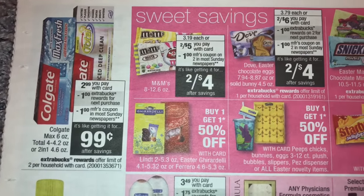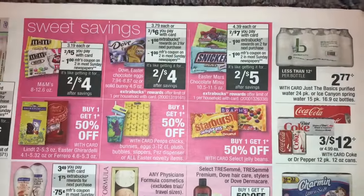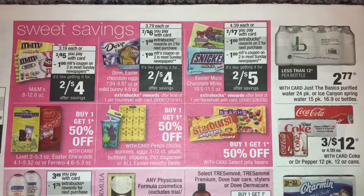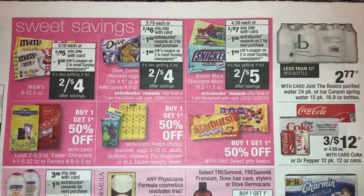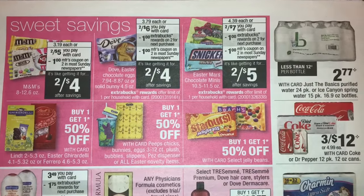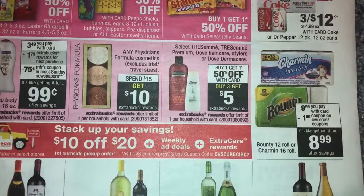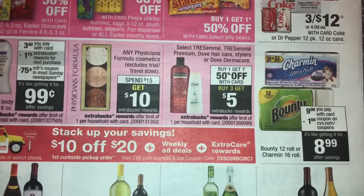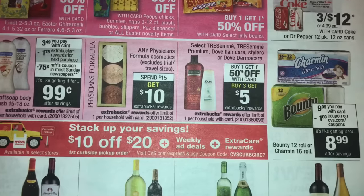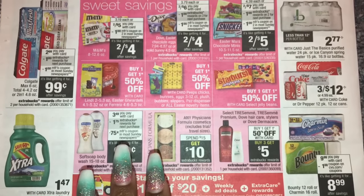Colgate Max Fresh and Colgate Total: $1.47 with a $1 extra buck back. If you have a $2 off two toothpaste CRT, that would make it free. Here are some more candy deals if you want to stock up for Easter baskets. Cokes are three for $12 next week, but they're three for $10 this week — and I think there's a $1 off app-only deal — so go ahead and do them now. Charmin or Bounty will be $9.99. There are coupons on coupons.com and CRTs for $1 off tissue and $1 off paper towels.